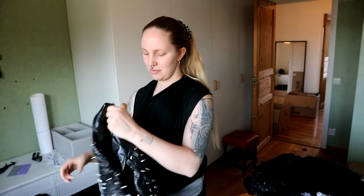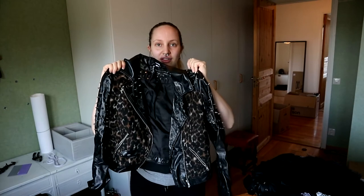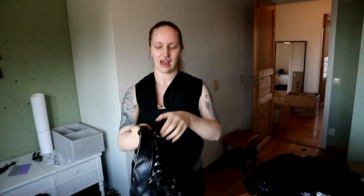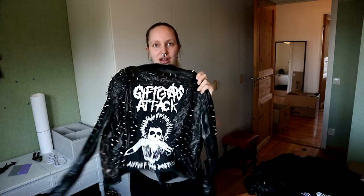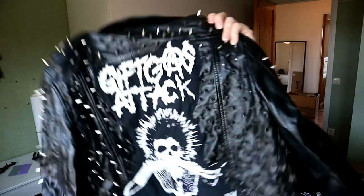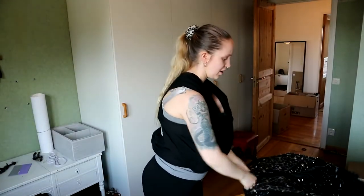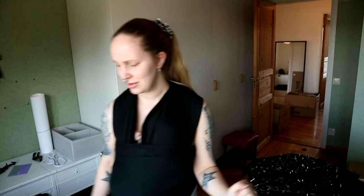My favourite jacket — I wear this a lot. Lots of studs, a leopard print, and punk. Yeah, this is cool, this is my favourite for sure. It's not baby-friendly though — you can't have that on when you have a baby — so it has to wait a few months.